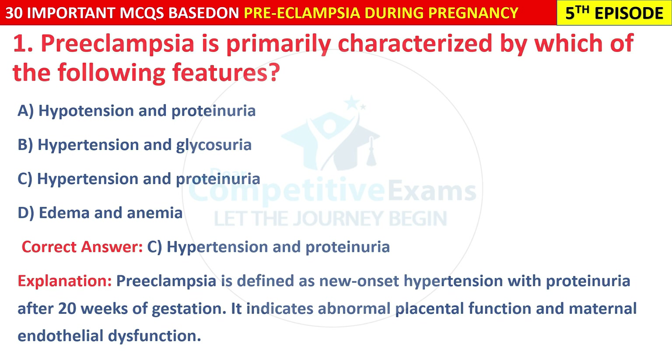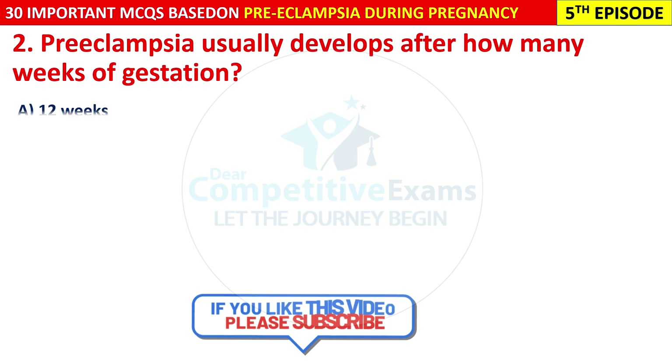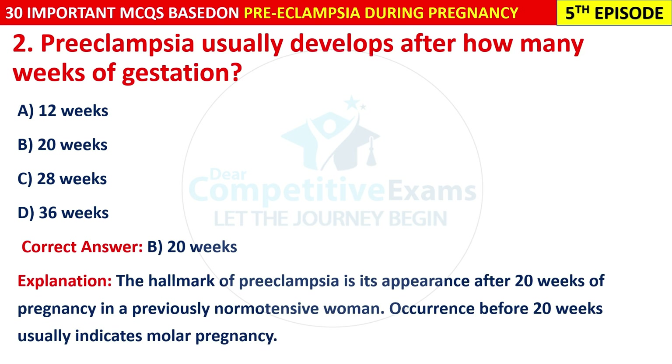Question 2: Pre-eclampsia usually develops after how many weeks of gestation? Options are: 12 weeks, 20 weeks, 28 weeks, or 36 weeks. The correct answer is B — 20 weeks. The hallmark of pre-eclampsia is its appearance after 20 weeks of pregnancy in a previously normotensive woman. Occurrence before 20 weeks usually indicates molar pregnancy.